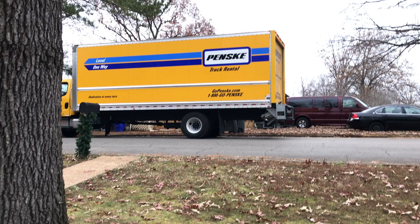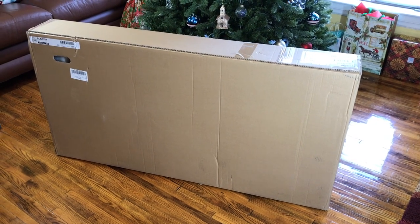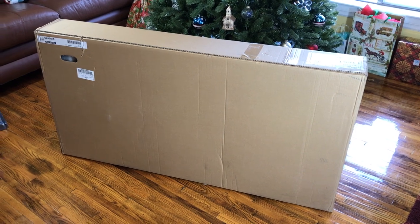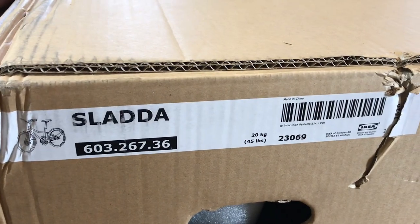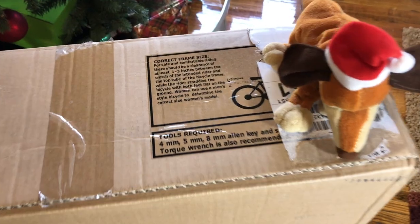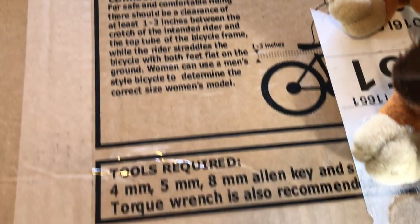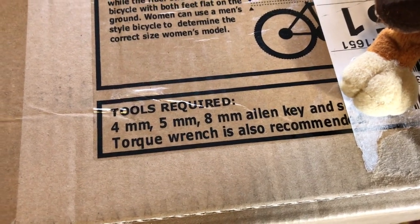It arrived via transit service in a Penske rental truck loaded with IKEA products. These guys deliver IKEA products all day every day and had no idea IKEA made a bike. IKEA is known for two things: their flat packing and their vague instructions. This flat pack was totally minimalist — about what I expected — but it did have some detailed information about bike sizing and the required tools, which were included.